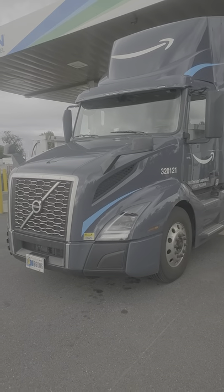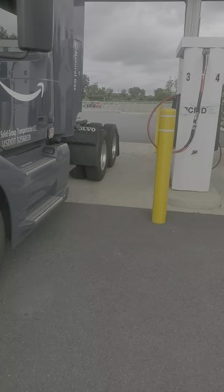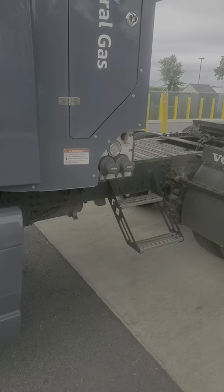Alright everyone, I'm going to give you an in-depth review of a 2021 Volvo VNL tractor. This one is an Amazon truck. If you watched my previous video, I talked about the natural gas a little bit. I'm going to talk a little bit more about that natural gas right now.